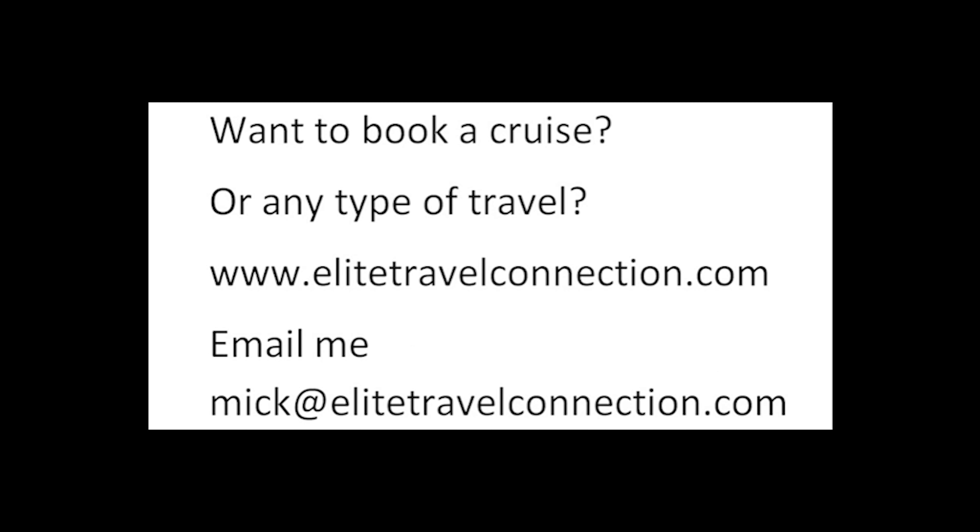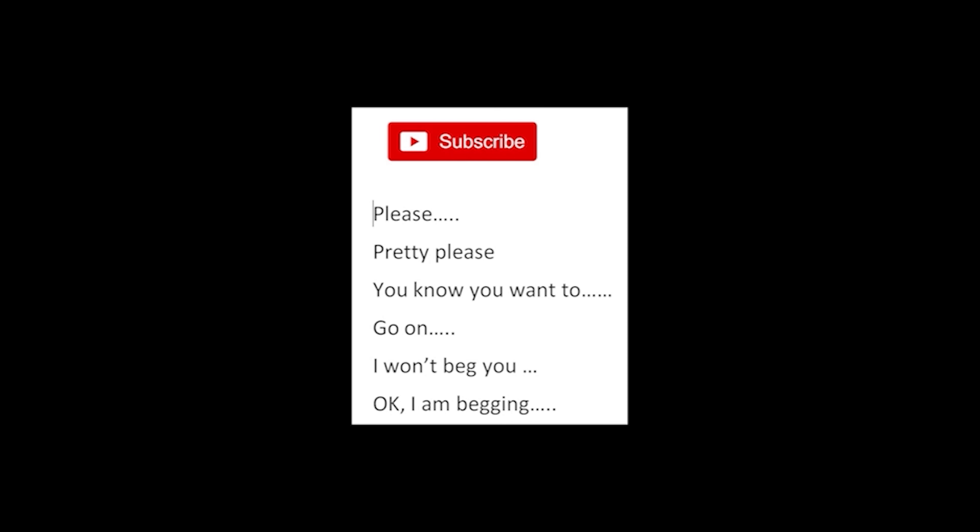Want to book a cruise or any type of travel? We are travel agents — check out our site, EliteTravelConnection.com, or email me at Mick@EliteTravelConnection.com. We are here for you. And finally, subscribe — please, pretty please, you know you want to.